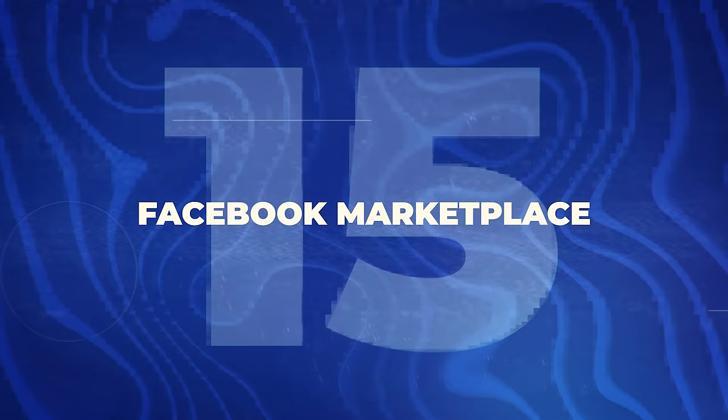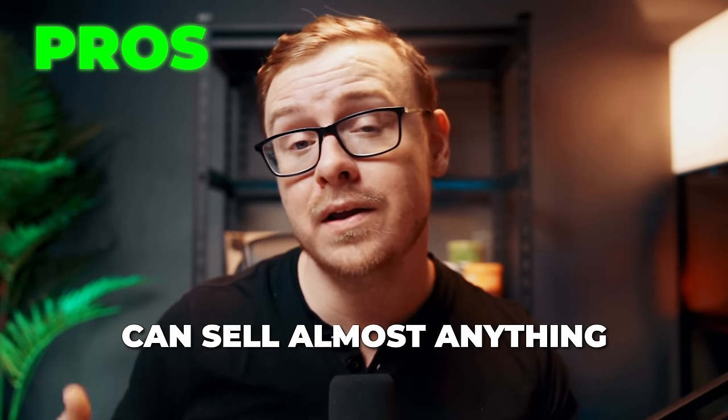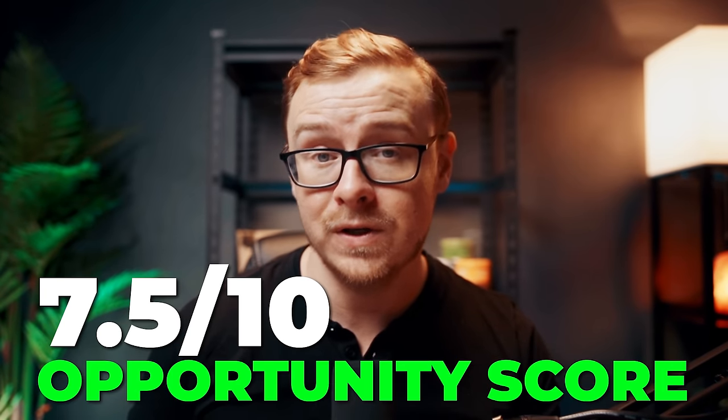The next one might surprise you — it's Facebook Marketplace. I personally know people making over six figures a year using it. Facebook Marketplace is kind of like Craigslist but with more of a personal touch. I know people who live stream on Facebook and make a ton of money. This is a great opportunity because literally 35% of the world's population is on Facebook, giving you a marketplace of 2.91 billion people. Pros: you can make a ton of money, wide variety of things to sell, and extremely flexible. Cons: not super easy to get started and you have to figure things out on your own. I'm giving this one a 7.5 out of 10.